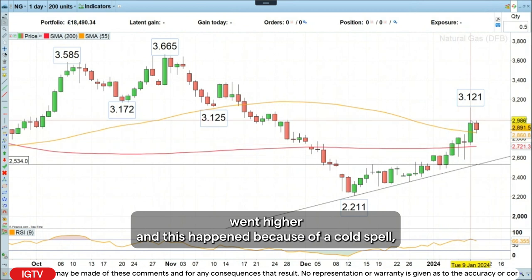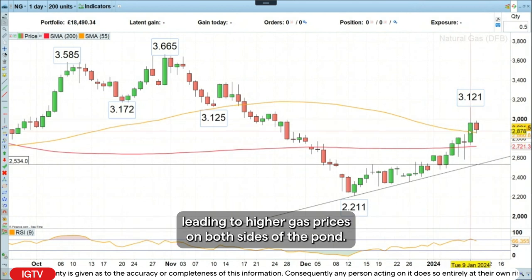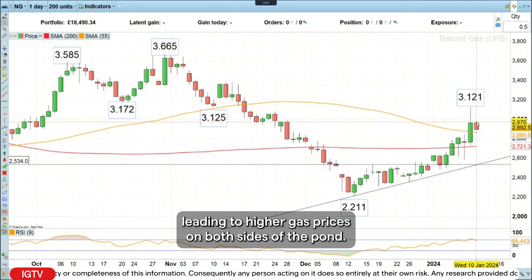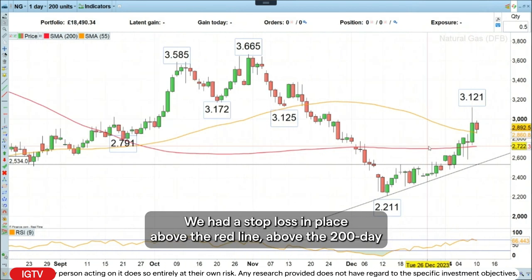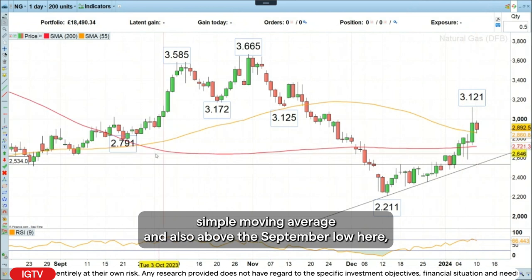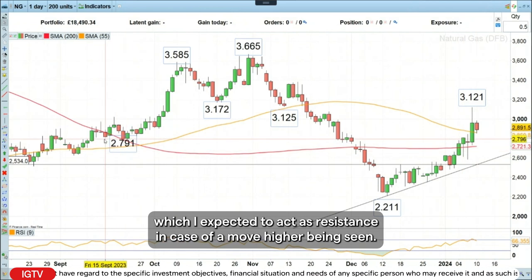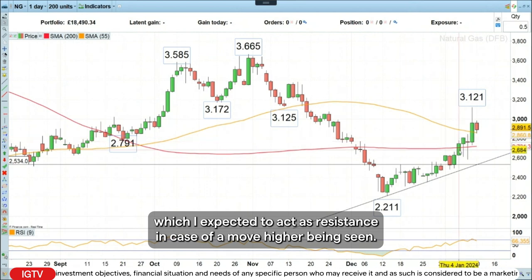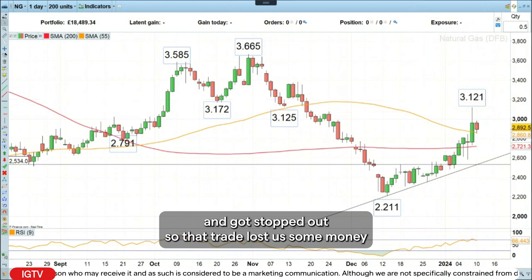This happened because of a cold spell, not just in the US, but also in many northern European countries, leading to higher gas prices on both sides of the pond. So we got stopped out here. We had a stop loss in place above the red line, above the 200-day simple moving average, and also above the September low, which I expected to act as resistance in case of a move higher. It did so for a few days, but then we just went through it and got stopped out. So that trade lost us some money.